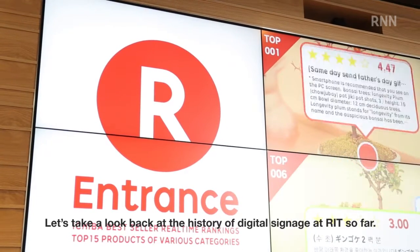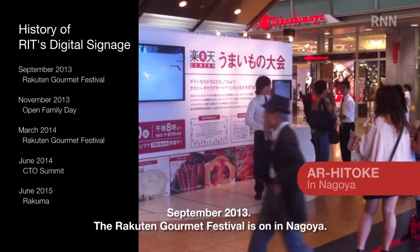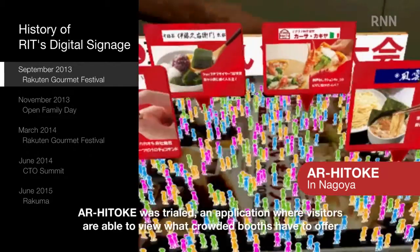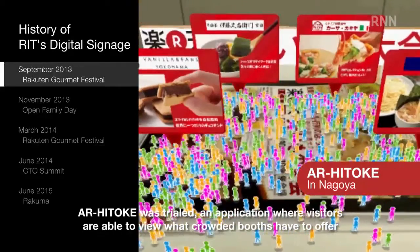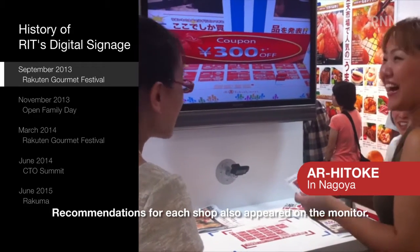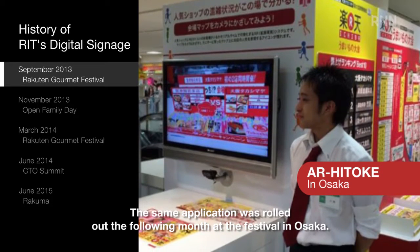Let's take a look back at the history of digital signage at RIT so far. September 2013: The Racton Gourmet Festival is on in Nagoya. AR Hitoke was trialed — an application where visitors are able to view what crowded booths have to offer, simply by waving a specialized camera at a venue map. Recommendations for each shop also appeared on the monitor. The same application was rolled out the following month at the festival in Osaka.